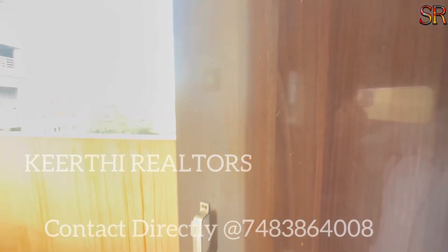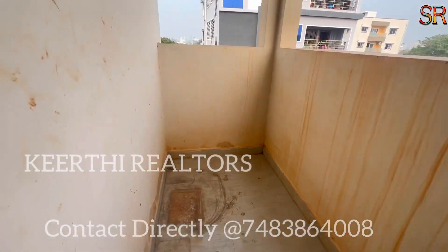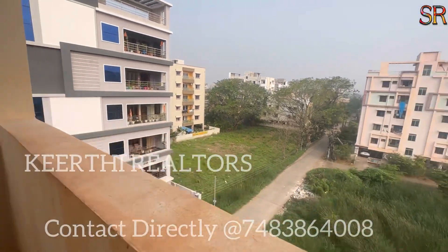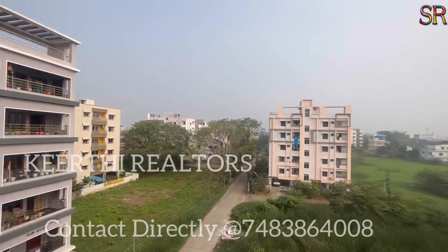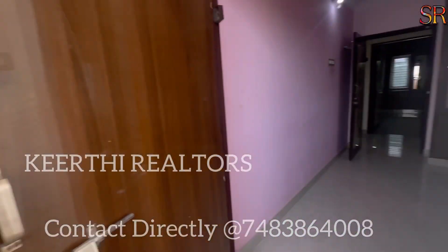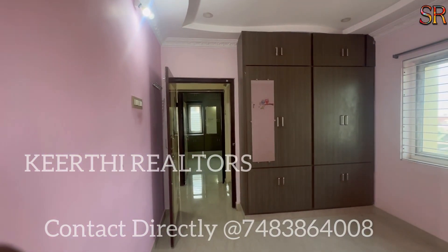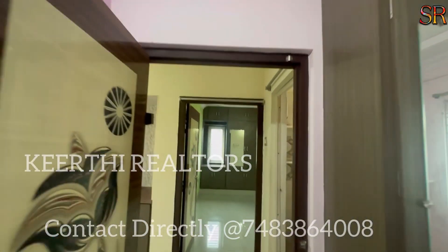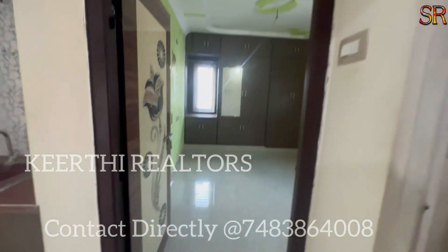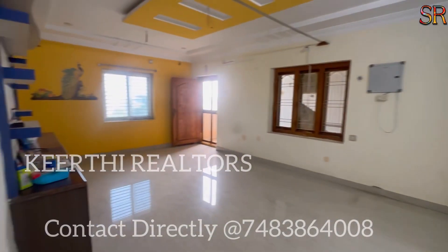This apartment also has a children's bedroom. There is a west-facing flat and the E-flat is East Facing. If you contact us, you can get complete information and price negotiation. The total area is 1200 SFT.